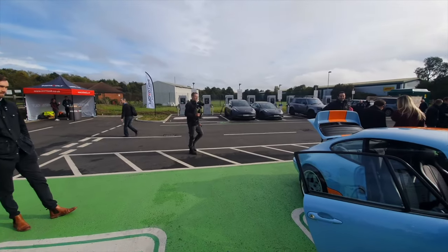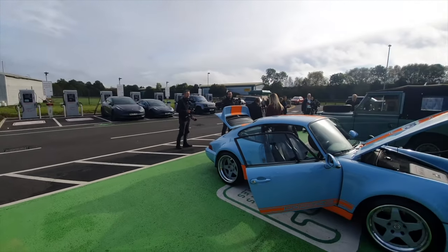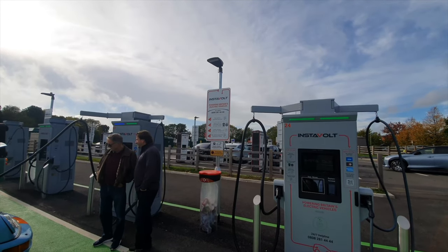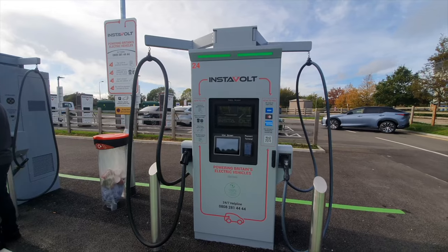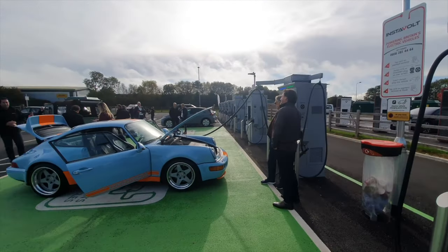We're here for the Instavolt day, and it's quite interesting because they've got three different types of chargers here. They've got the ChargePoint ones just over there, the Alpatronic ones at 150 kilowatt, and these are the BYD chargers. So it's interesting to see three different generations of chargers.